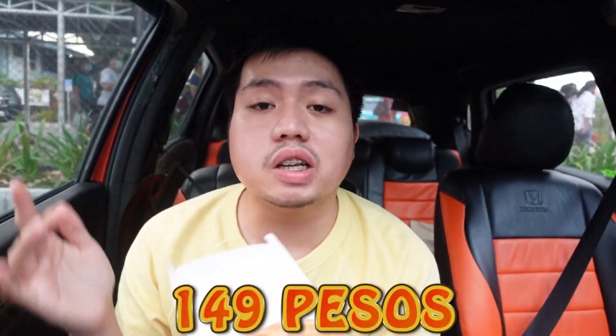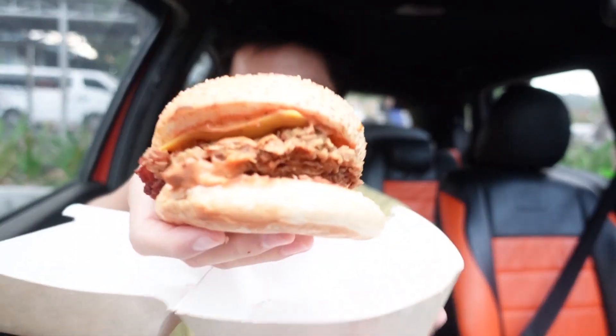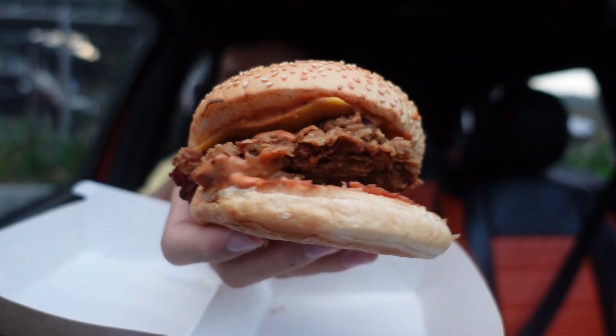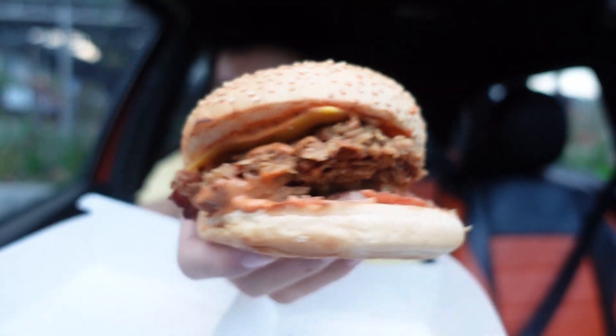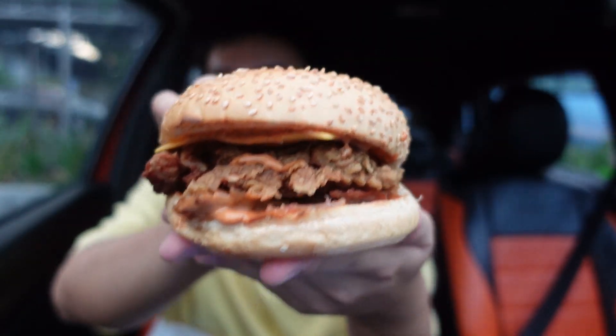So for the price, this is 149 pesos and their regular variant is 129 pesos, but sadly that one isn't available so this spicy variant is what we're taste testing today. Originally it comes with veggies — tomato and lettuce — but I had them removed for a cleaner experience. It also has bacon and cheese, as you can see. It's big!